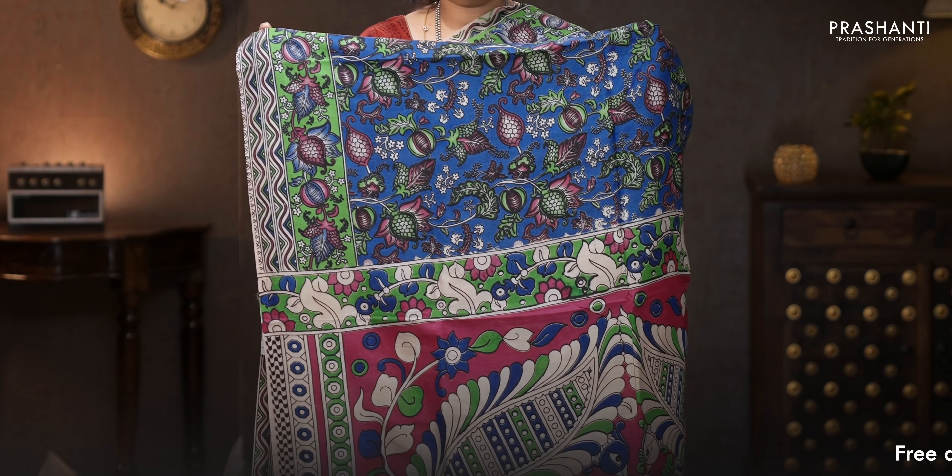Blue with green — another pretty color combination with contrast borders and all-over Kalamkari prints. That's the printed pallu, and an all-over printed blouse. Priced at 1250.